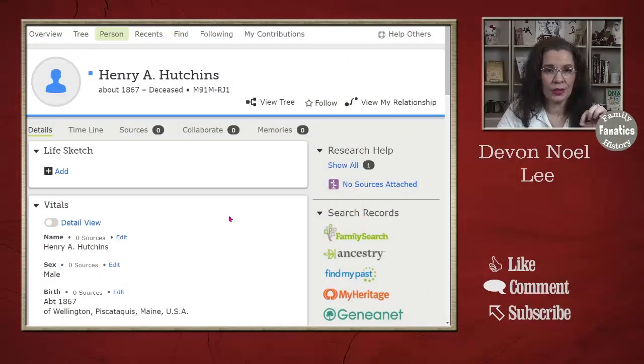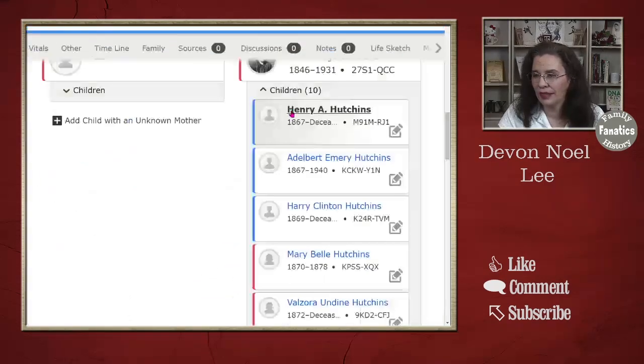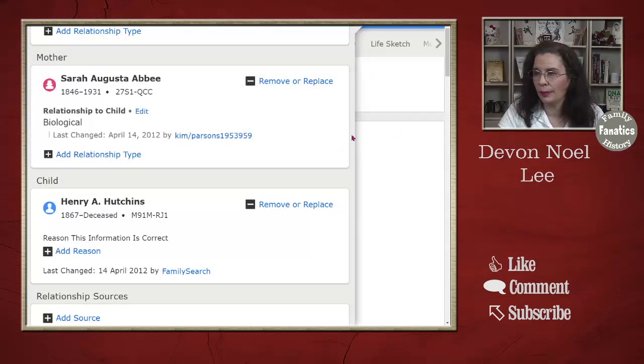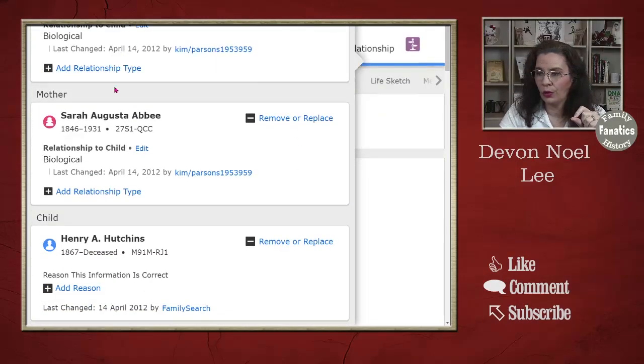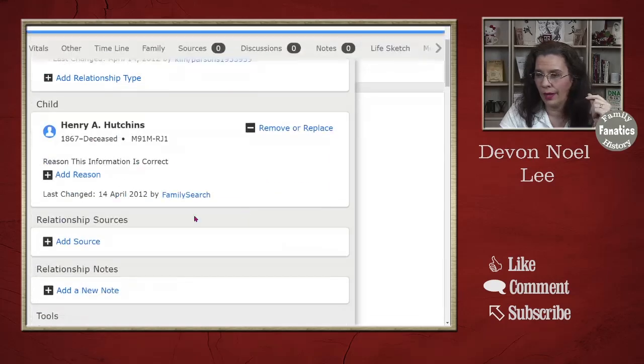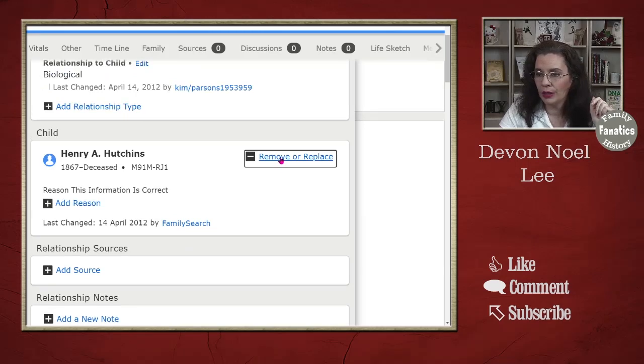I'm going to demonstrate these steps on the practice tree available for educators on FamilySearch, so June, you'll need to go do this live on FamilySearch after watching. What you do is scroll down and come into the view of Henry, then click on the little pencil-in-a-box icon. When you click on that, you'll be able to remove or replace a father, remove or replace a mother, or remove or replace the child from the relationship. I'm going to remove this child from the relationship — you can see where the X is, and it will take him away from both parents.